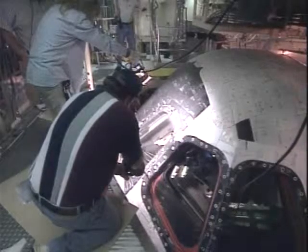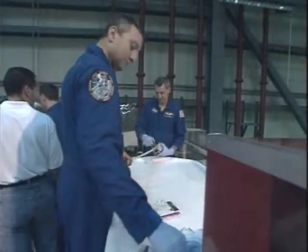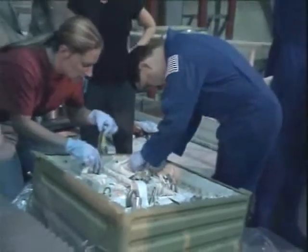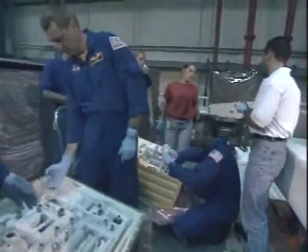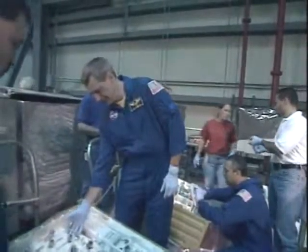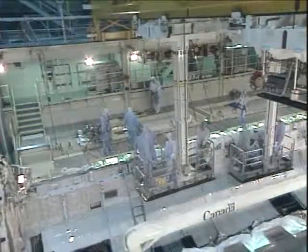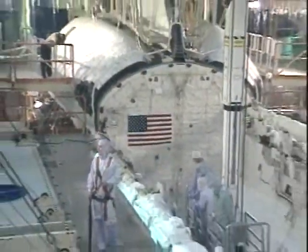It's now in this image in OPF Bay 3, and there was a window inspection going on there. And now some of the astronauts here doing the crew equipment interface test, checking out some of the tools that will be in the payload bay that will be used by the astronauts during their spacewalks.